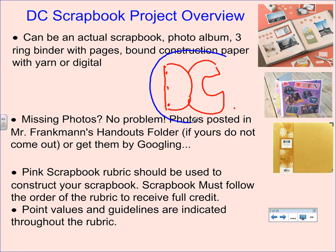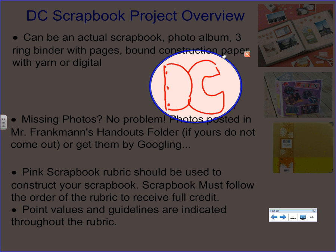A few years ago I had a young lady cut out construction paper in the shape of the letters 'DC' — about 25 pages — then poke holes in them and tie it with yarn. It was really unique and clever, and she did that all by herself. So just keep that in mind — there are creative ways to approach this.